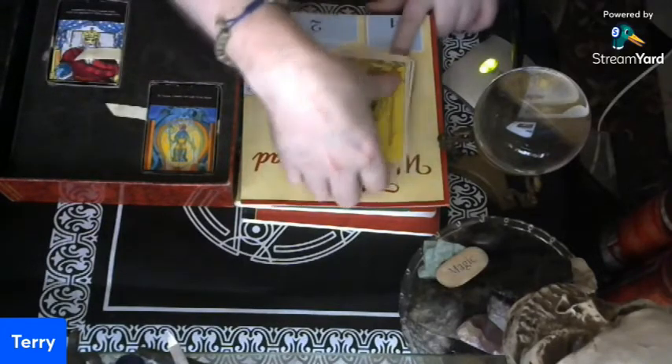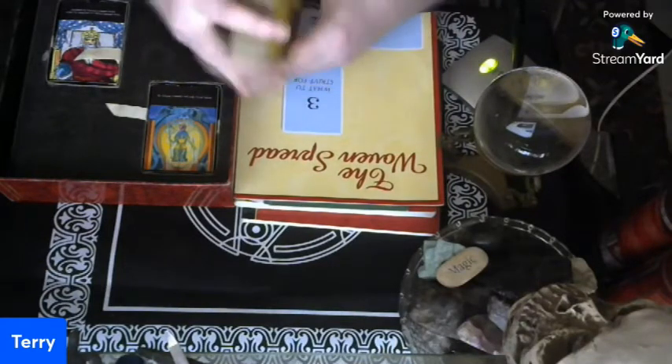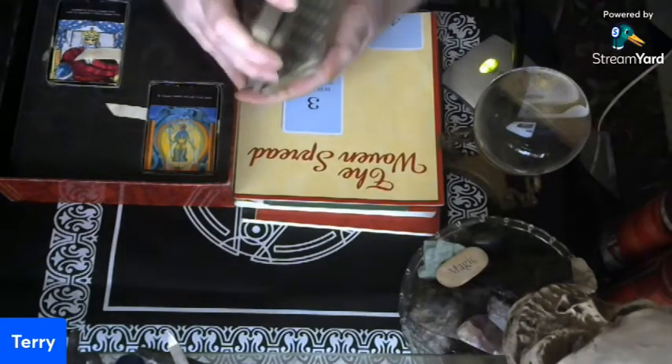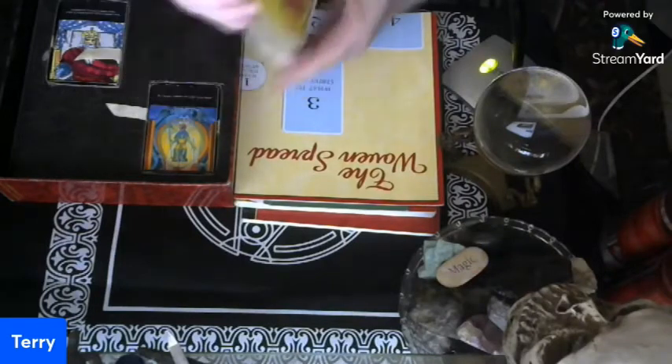I enjoy having a bigger deck because, frankly, they're a little clumsy to work with, but I like the artwork on them and they're easier to see.